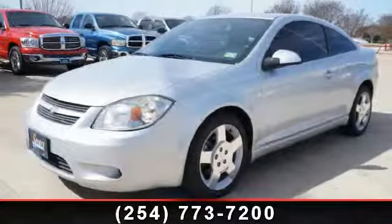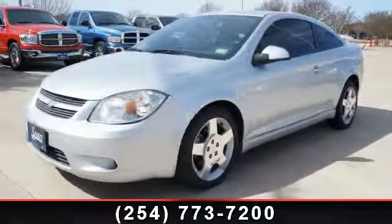Check out this 2010 Chevrolet Cobalt. This may be the set of wheels you've been looking for.